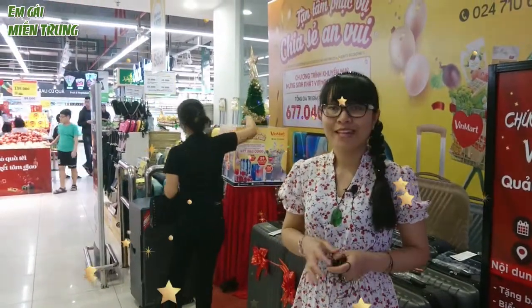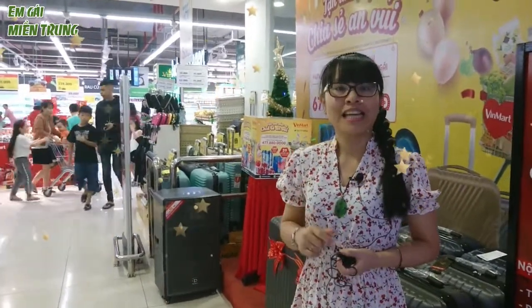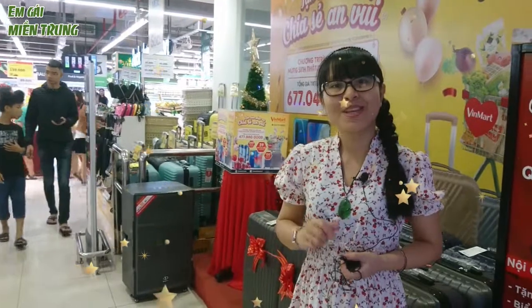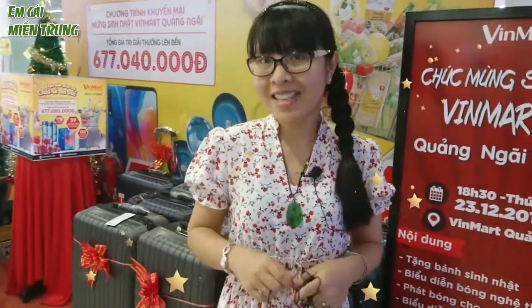Xin chào cả nhà. Hiện tại thì Kiều Anh đang có mặt tại trung tâm thương mại Vincom, cụ thể là siêu thị Vinmax. Và biết rằng trong những ngày Giáng sinh sắp tới, siêu thị Vinmax sẽ có những mặt hàng đa dạng, những loại hàng hóa như thế nào, thì bây giờ xin mời cả nhà cùng khám phá nhé.